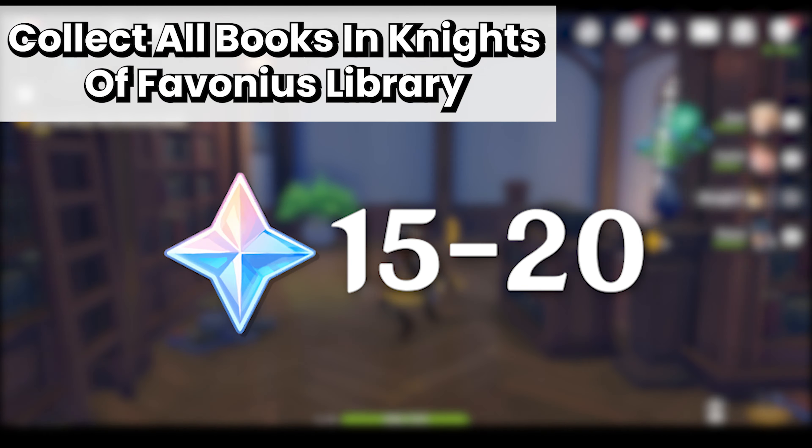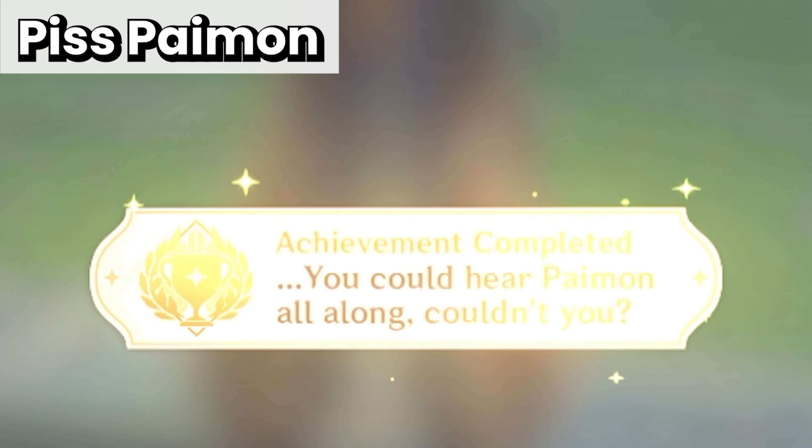Go to the Knights of Evonius Library and collect all the books. You can earn up to 20 Pima Gems for achievements for the books. Annoy Prime until you get 5 Pima Gems.